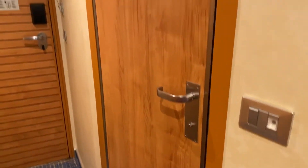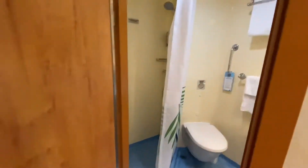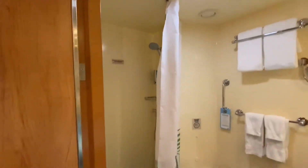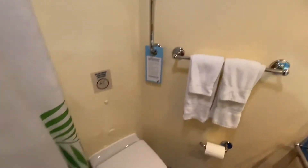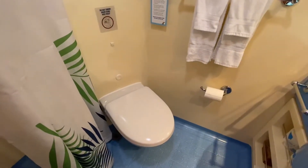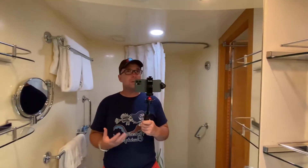The bathroom is your standard bathroom. Let me zoom out a little so you can see better. In this bathroom is a shower. One of the differences between this and the Mardi Gras is that this has the old non-glass fabric shower curtain. It's got your normal shampoo and shower gel. People say the Mardi Gras bathroom seemed cramped — I don't know if it's bigger or smaller; I'd probably measure it in square inchage for a cruise ship bathroom.